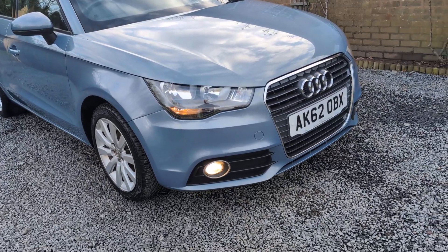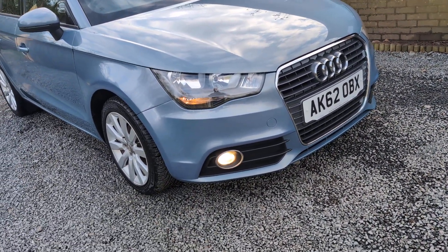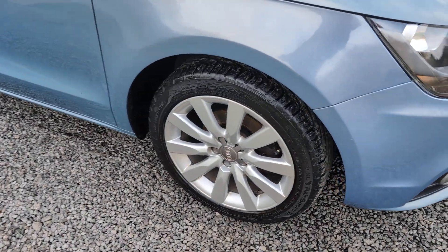There are one or two stone chips but nothing that detracts from the superb well-kept appearance. Alloy wheels are in good shape and tyres are in good order.